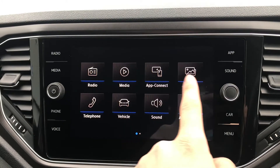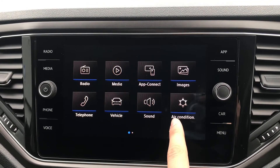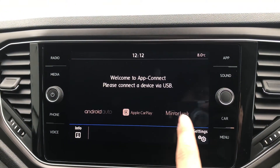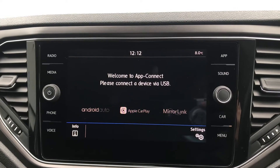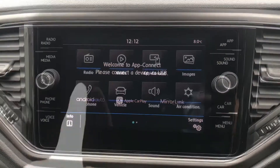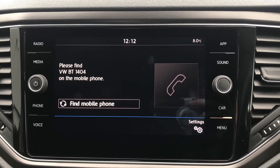Going into the infotainment, we have radio, media, app connect, images, telephone, vehicle, sound, and air conditioning. Going into app connect, you can see we have the functionality for Android Auto, Apple CarPlay, and MirrorLink, allowing us to access Google Maps navigation directly through the car whilst we drive, keeping ourselves filled with confidence throughout. Going into telephone, we can make calls directly through the car via Bluetooth. This works in conjunction with the voice command functionality, so we don't need to take our hands off the wheel whilst we drive.